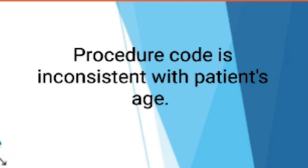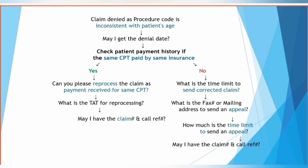As an AR caller, what should we do? First, get the claim denial date and check the patient payment history. If you find the same CPT code was paid by the same insurance, then ask the representative to reprocess the claim, since we already have a payment for the same type of CPTs.